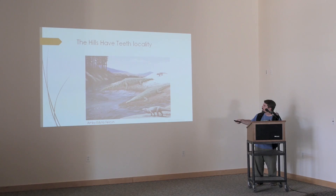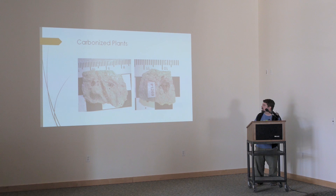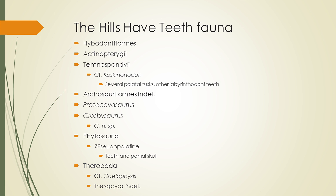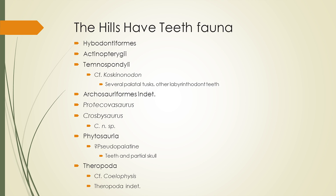Here are some of our carbonized plants — as we go into this locality there are constant little tiny flecks of carbonized plants, sometimes stem material, sometimes unidentifiable bits. Here's our current full fauna list: a hybodont shark, a bony fish — just a scale so far. Temnospondyls including something that looks like Koskinonodon, the big metoposaur known from the Chinle Formation with distinctive palatal tusks and two rows of teeth. Several archosaur forms we can't identify yet. Protokovosaurus, Crosbysaurus, phytosaurs, and our dinosaurs.